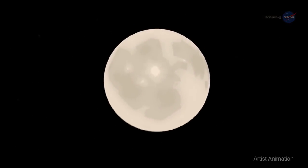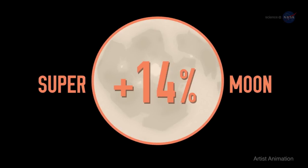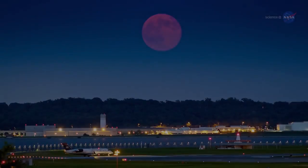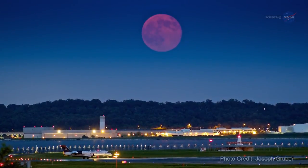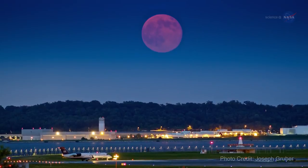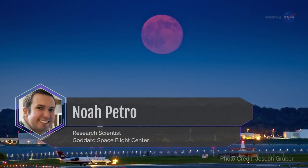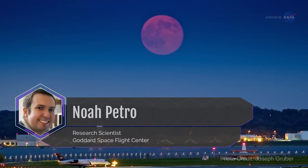Nearby perigee full moons appear about 14% bigger and 30% brighter than full moons that occur near apogee in the moon's orbit. The supermoons are a great opportunity for people to start looking at the moon — not just once, but every chance they have, says Noah Petro, a research scientist from NASA's Goddard Space Flight Center.